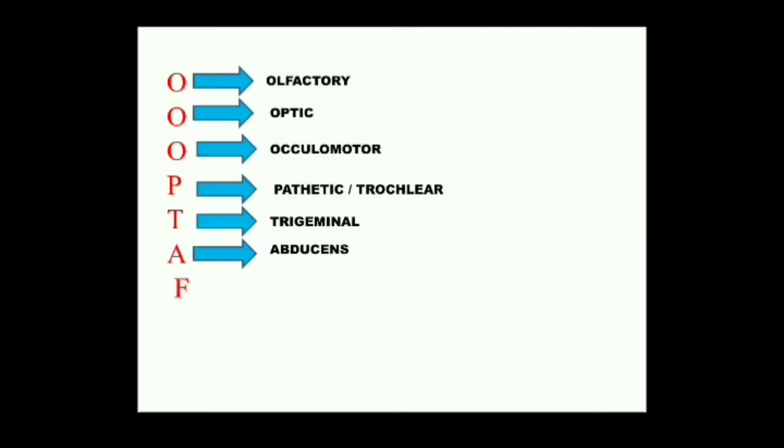The seventh cranial nerve — F stands for Facial. This nerve also arises from the side of the medulla and is a mixed nerve which carries impulses to the buccal cavity and tongue region. Facial nerve is responsible for touch, taste, and movement of the lower jaw.